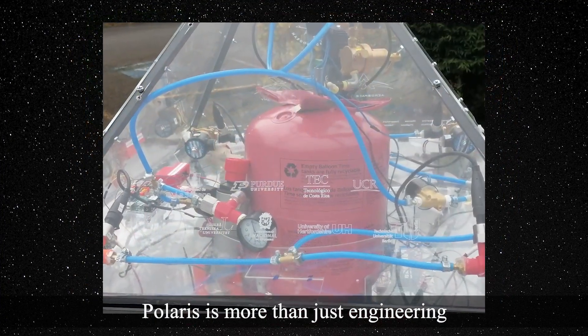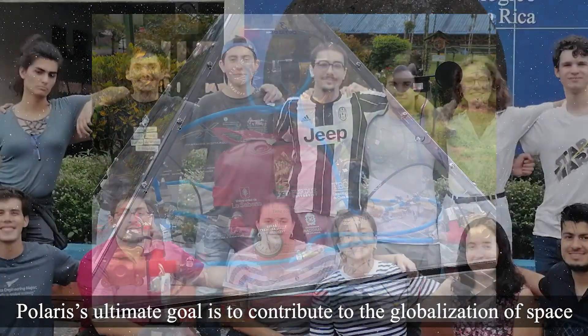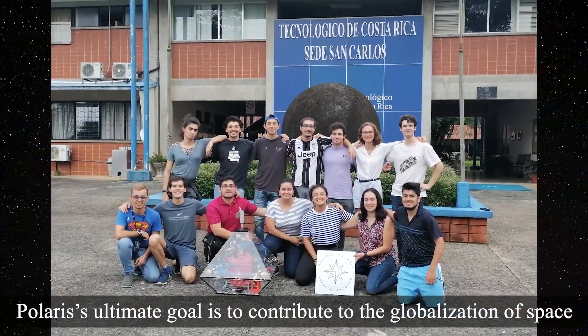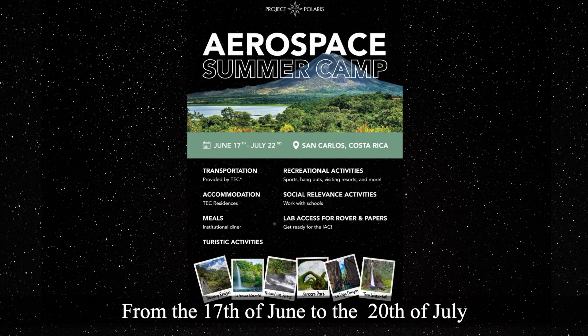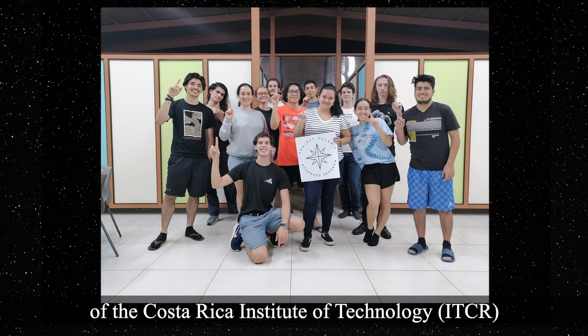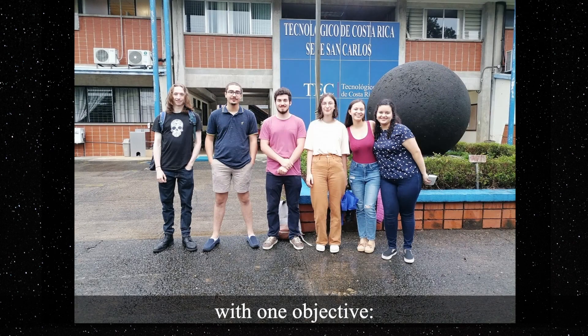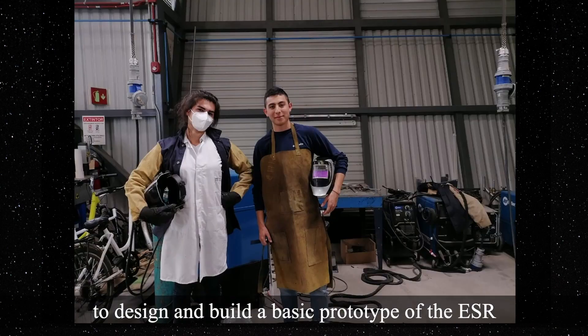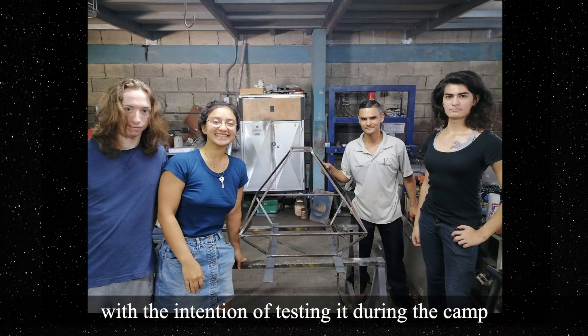Polaris is more than just engineering. Polaris' ultimate goal is to contribute to the globalization of space. From 17 June to 20 July, Polaris joined the San Carlos campus of the Costa Rica Institute of Technology, ITCR, with one objective: to design and build a basic prototype of the ESR with the intention of testing it during the camp.